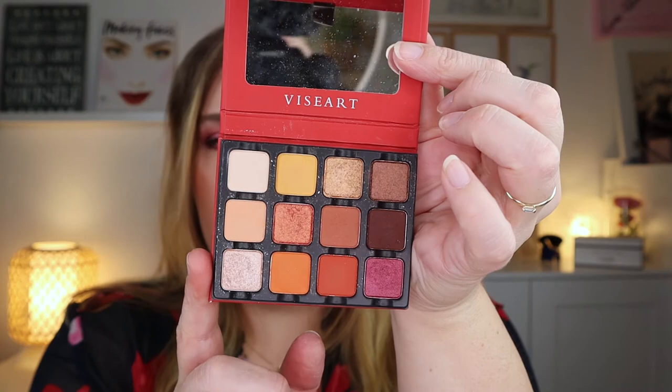The last brand is Viseart. I have the Warm Edit palette — it's so beautiful and for me the perfect color story. I take this traveling every single time I go away.